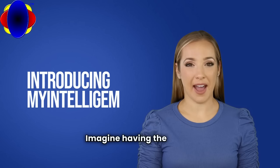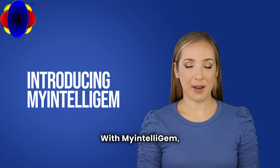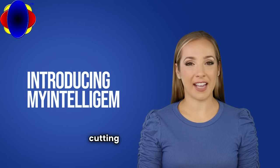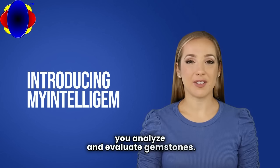Imagine having the power to elevate your gemological expertise to new heights. With My IntelliGEM, you gain access to cutting-edge technology that transforms the way you analyze and evaluate gemstones.